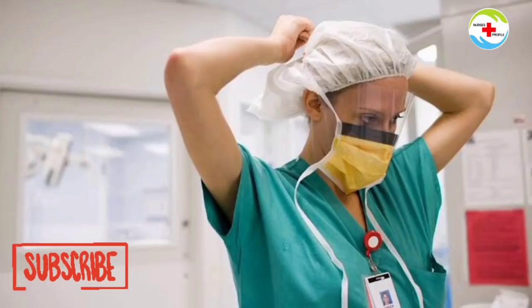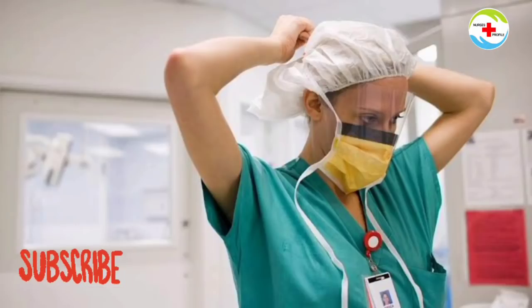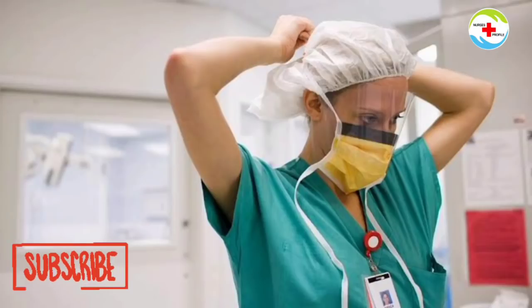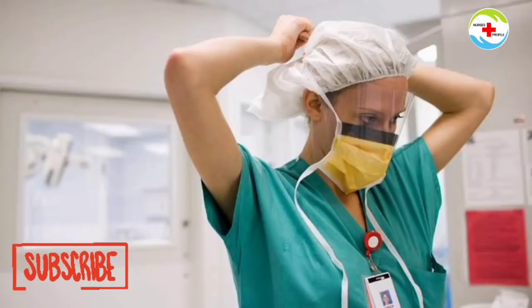A female nurse will have a starting salary of around 15,000, which means the starting salary is relatively low. If you are a male nurse, the starting salary is also low. If you are in B.Pharm, you will have more opportunities. Male nurses in BSc Nursing also start with a low salary.